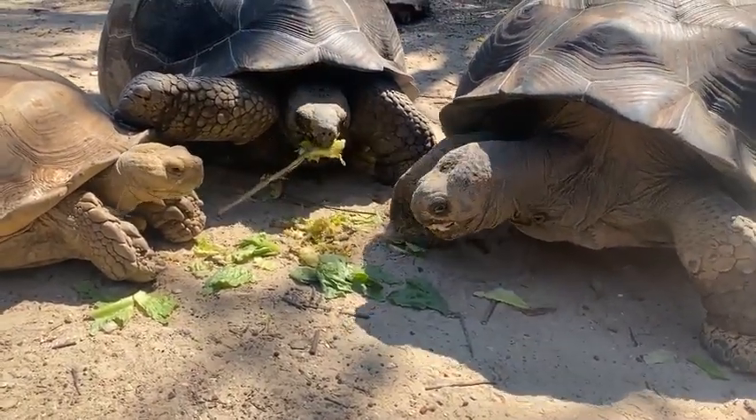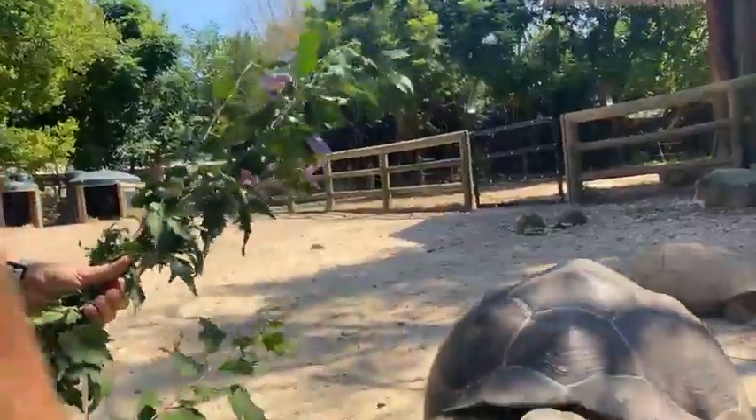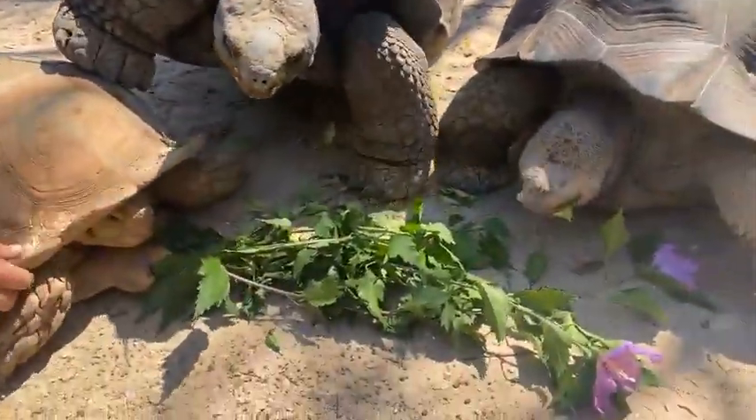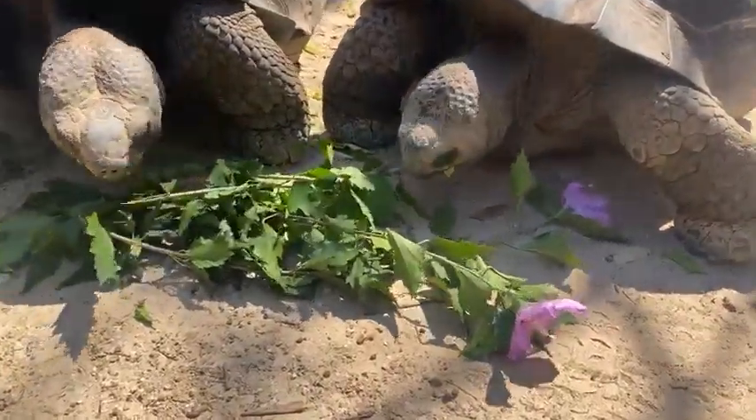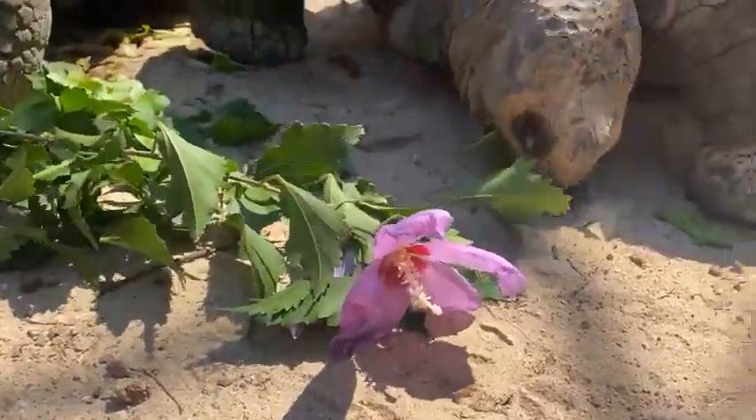Eddie's going to feed these guys some browse. These are plants that are grown here at the Houston Zoo from our horticulture department. This is a type of hibiscus grown right here on grounds — we feed these out occasionally.